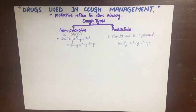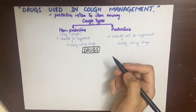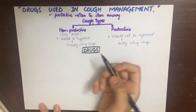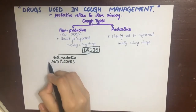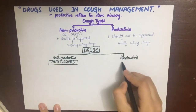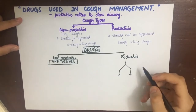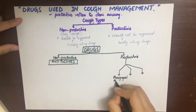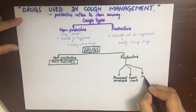We suppress the non-productive cough by giving centrally acting drugs such as antitussives, to centrally depress the cough center and stop the cough. The productive cough is managed with locally acting drugs. The non-productive cough is suppressed by antitussives, while the productive cough is addressed by pharyngeal demulcants, expectorants, and mucolytics.